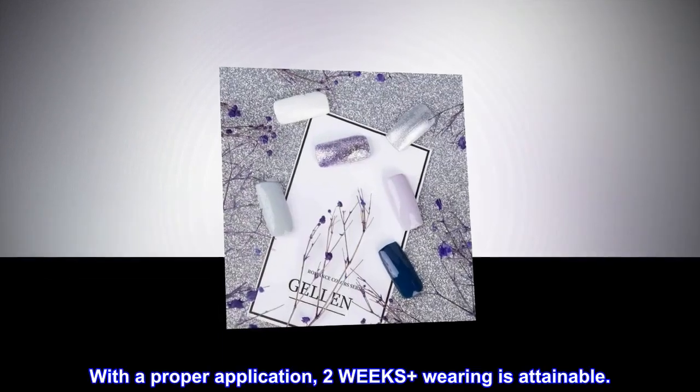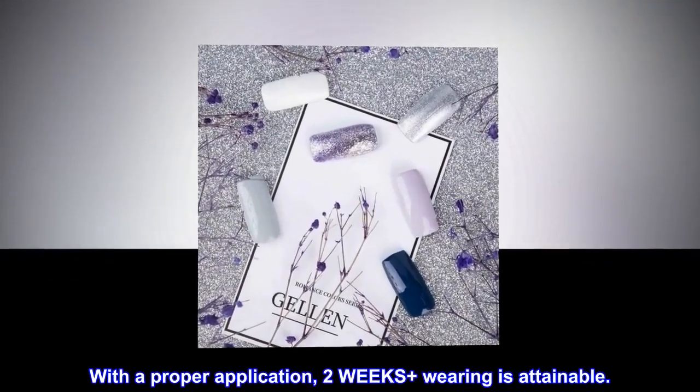Unlike polish, wears like gel, often in minutes, mirror shine finish. With a proper application, two weeks plus wearing is attainable.